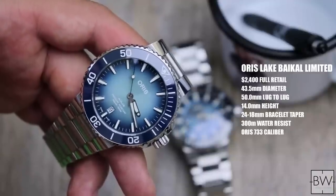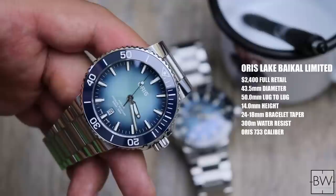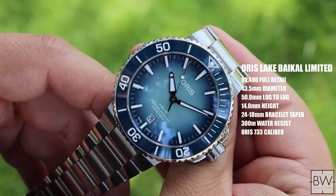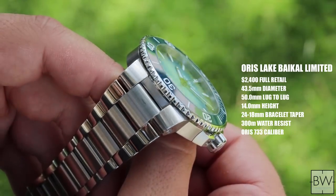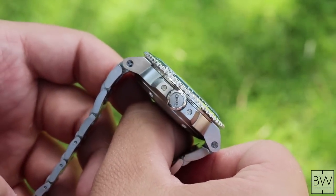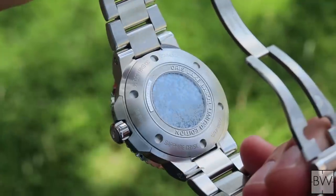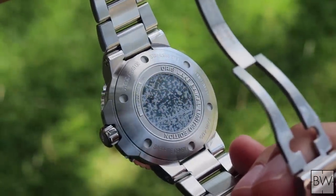This is the Oris Aquis Lake Baikal Limited Edition — in my opinion, one of the most beautiful and dynamic blue-dialed divers or sport watches you can find for around $2,000. Full retail on this one is $2,400 on the OEM integrated stainless steel bracelet. I love this design. I love the contemporary bold nature and the way Oris integrates the masculine linear form with subtle curves and circular elements.